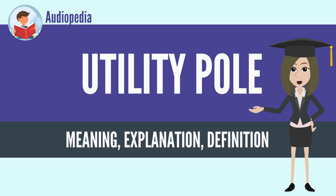It can be referred to as a transmission pole, telephone pole, telecommunication pole, power pole, hydro pole, telegraph pole, or telegraph post, depending on its application.